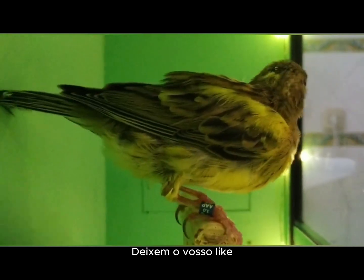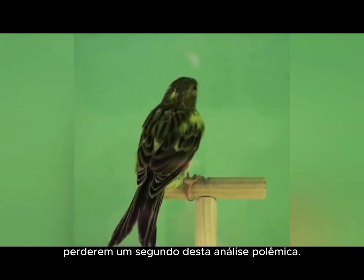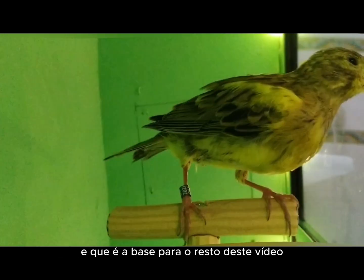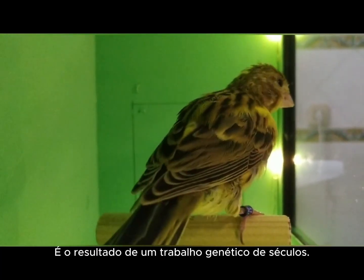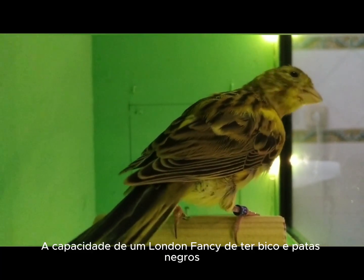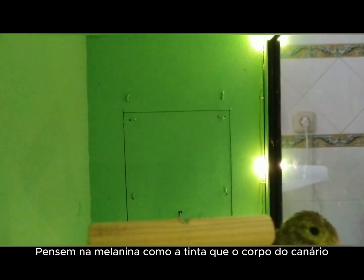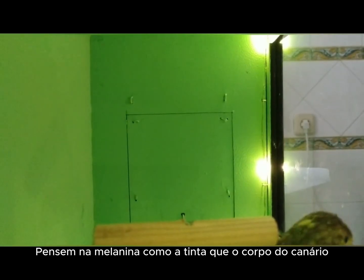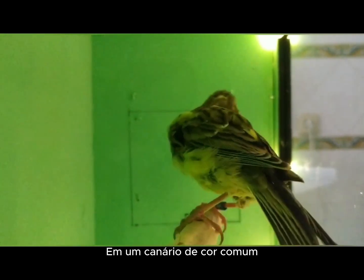The DNA behind the color — the mystery of melanin. The first thing you need to understand, which is the basis for the rest of this video, is that the oxidation of the horny parts is not a trick. It is the result of centuries of genetic work. A London fancy's ability to have a black beak and legs is written in its DNA. Think of melanin as the ink the canary's body produces. In a common color canary, this ink spreads throughout the plumage. In the London fancy, the mutation that makes the melanin disappear from the body after molting does not affect the horny parts.